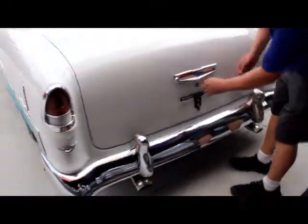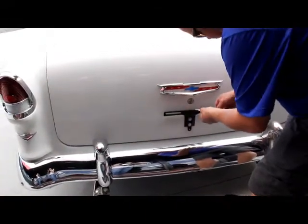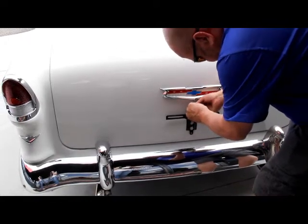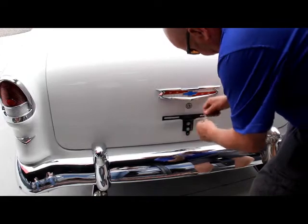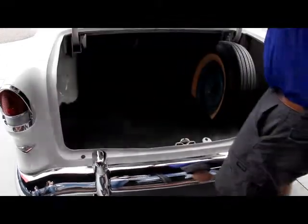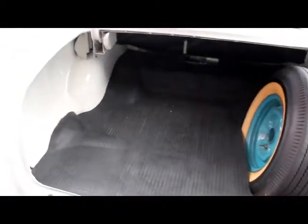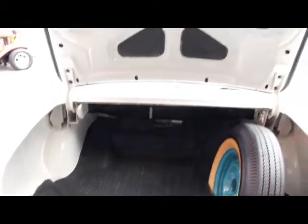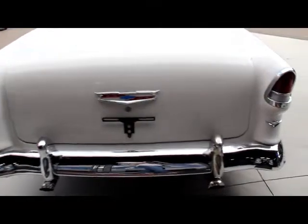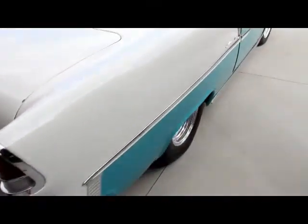Let's get in the trunk here. Got the spare tire in there, nice trunk mat, paint job underneath on the side of the trunk. Good looking rubber. Shuts down awesome. Look down the side of it — nice and straight. Paint job on it looks great.